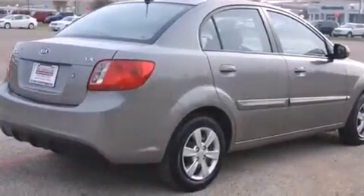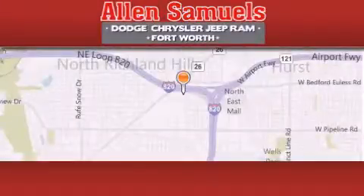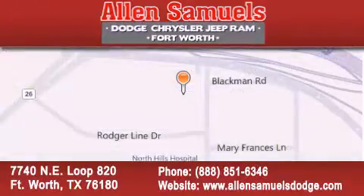Contact us today and schedule your opportunity to see this vehicle in person. Alan Samuels Dodge Hyundai is located at 7740 Northeast Loop 820 in Fort Worth. Our goal is to exceed all of your expectations to ensure that you'll return for future visits.